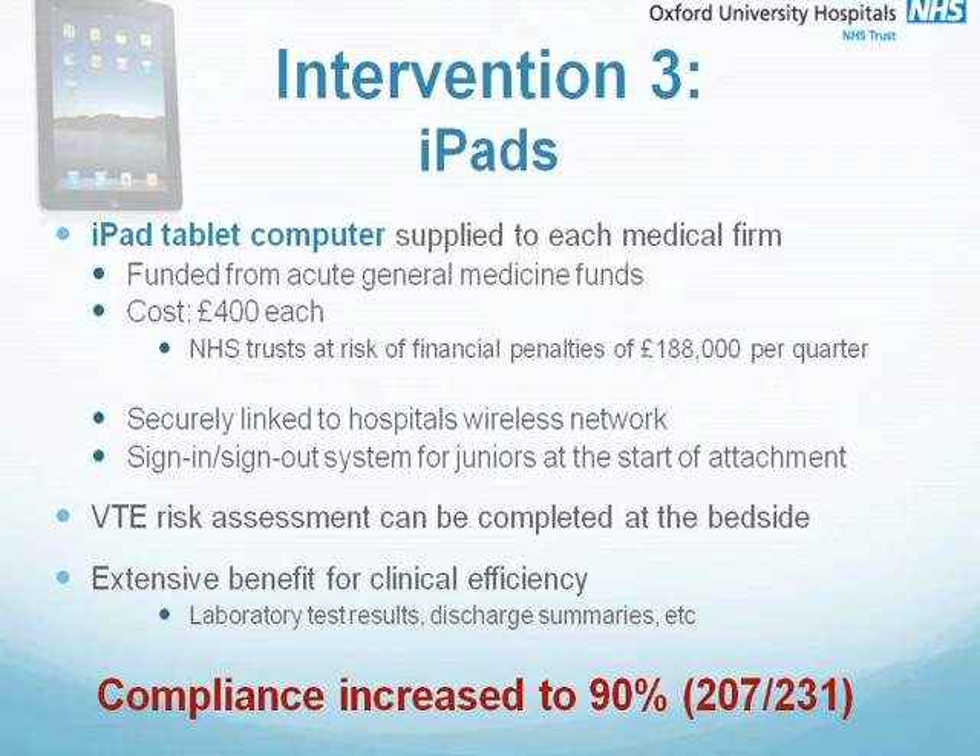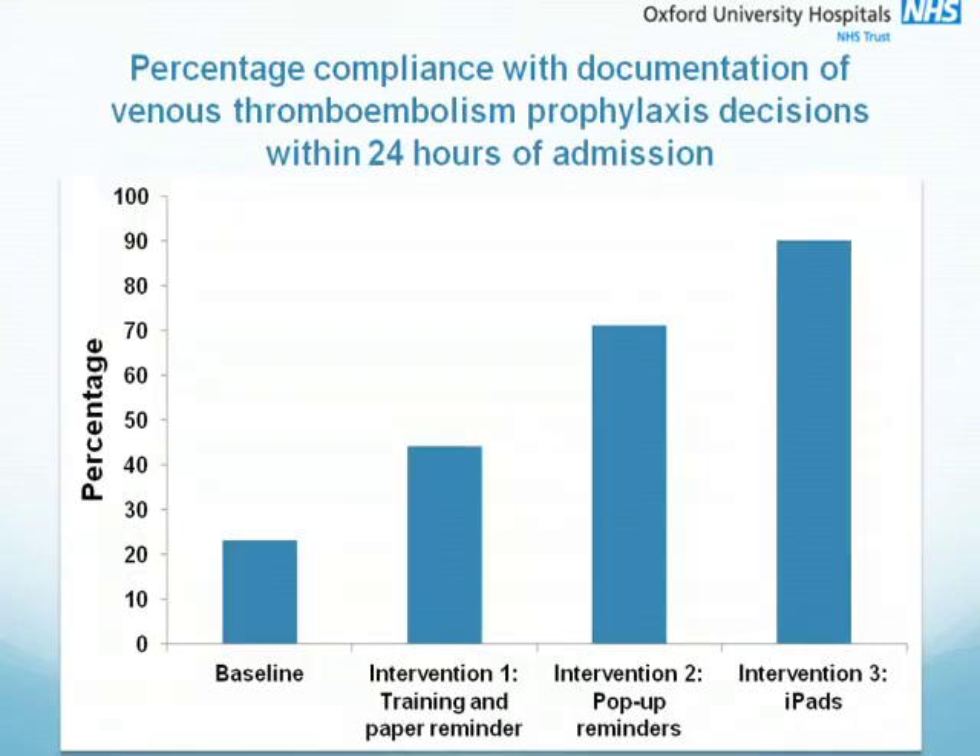This innovative technology increased compliance to 90%, meeting the Department of Health requirements for VTE assessment. In summary, from an initial baseline of only 23% of patients having a form completed on admission, each intervention improved compliance considerably with a cumulative effect such that nearly all patients were being assessed within 24 hours of admission.